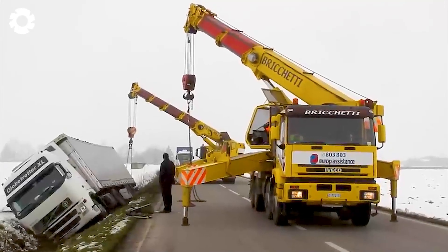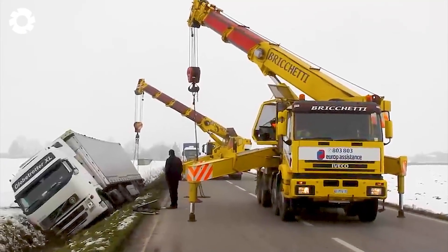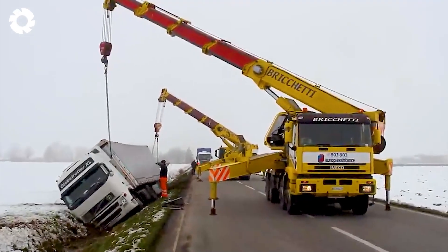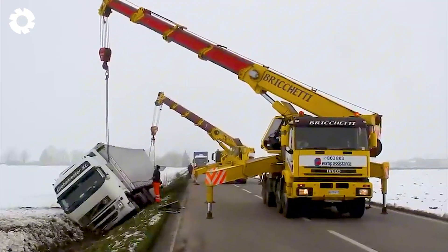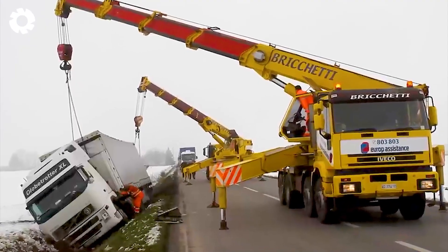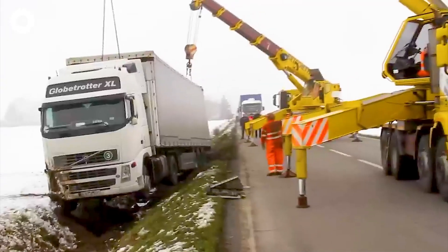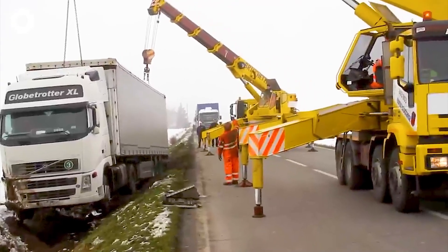Taking on the heaviest of tasks, the rescue machine operates a powerful engine with hundreds of horsepower. It persistently pulls the overturned heavy truck off the Via Giuseppina, overcoming the difficult terrain and challenging obstacles with relentless power.